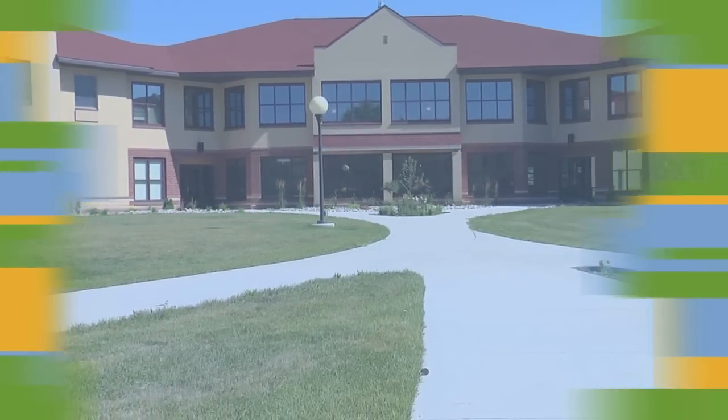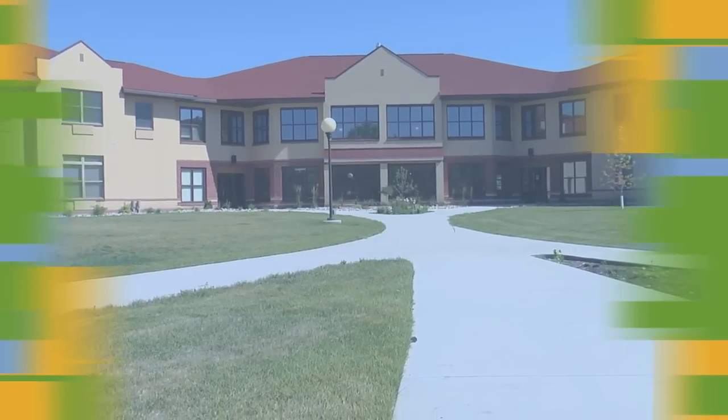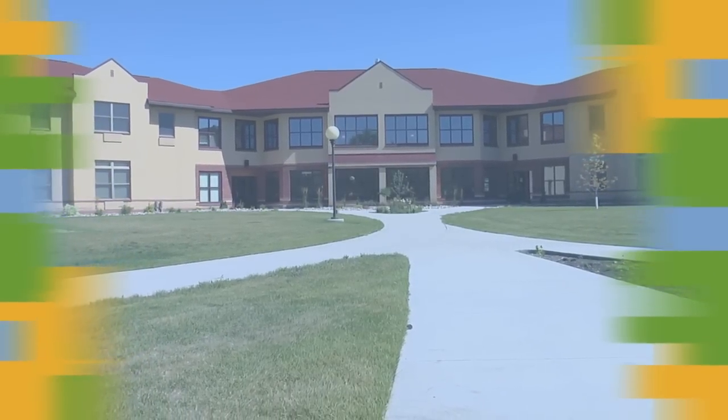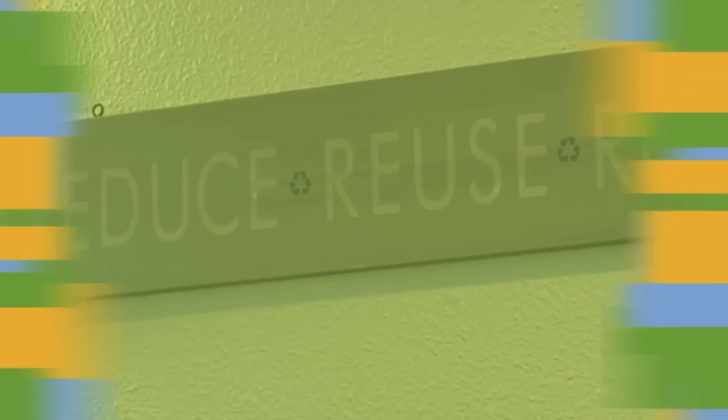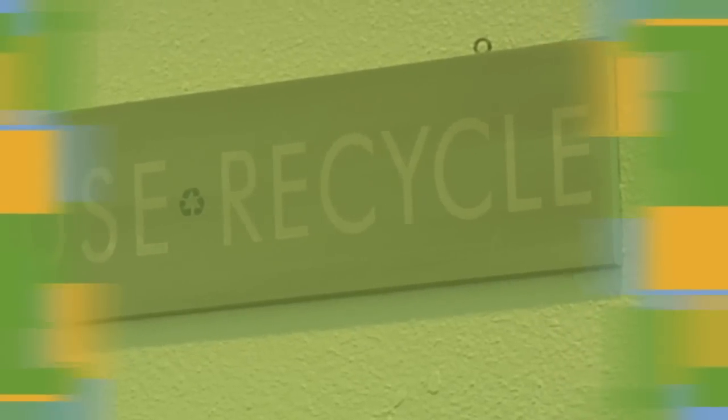The building's construction focused on minimizing environmental impact and saving energy throughout its development and construction. Students at the University of Minnesota Crookston worked with faculty and staff to help research and guide the projects, which included the feasibility and design layout of a methane digester.